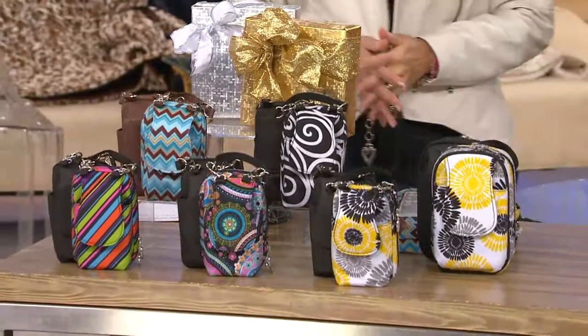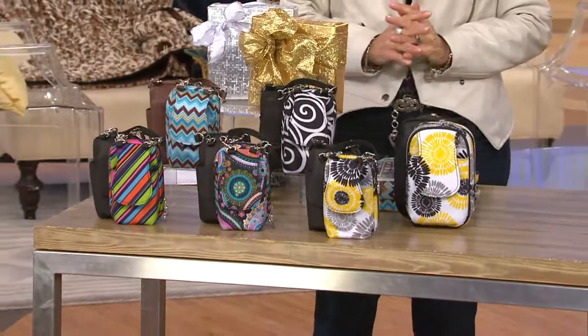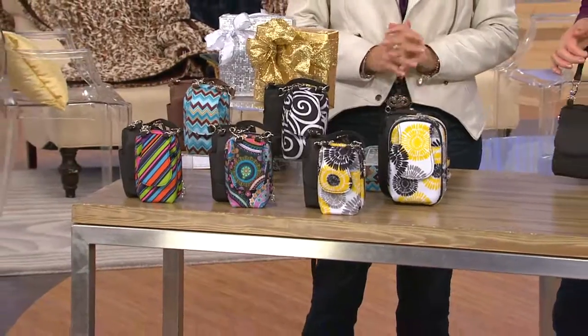For everything that you're buying tonight, as long as you're using a major credit card, it's going to get to you by Christmas. We're going to guarantee that.